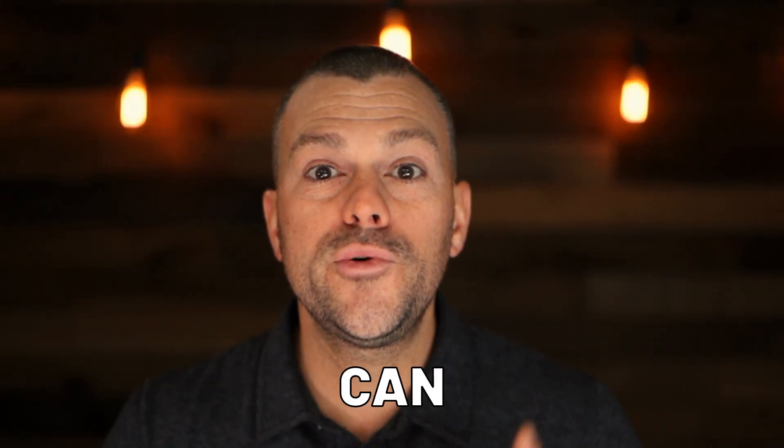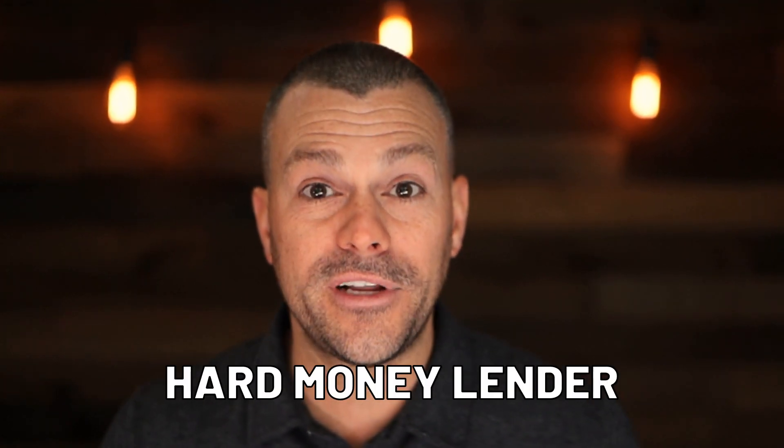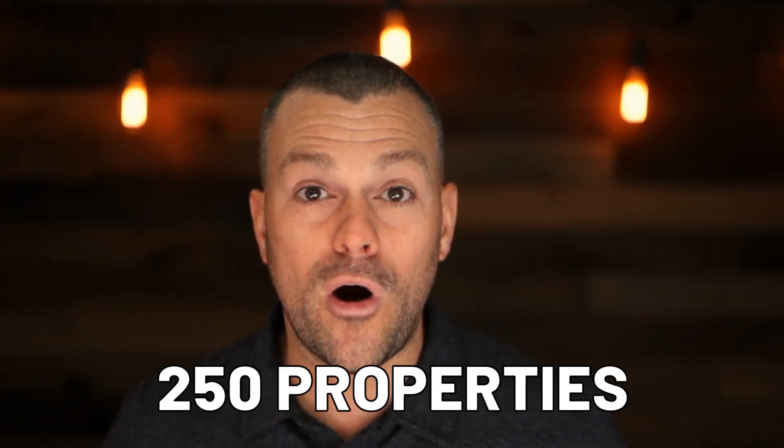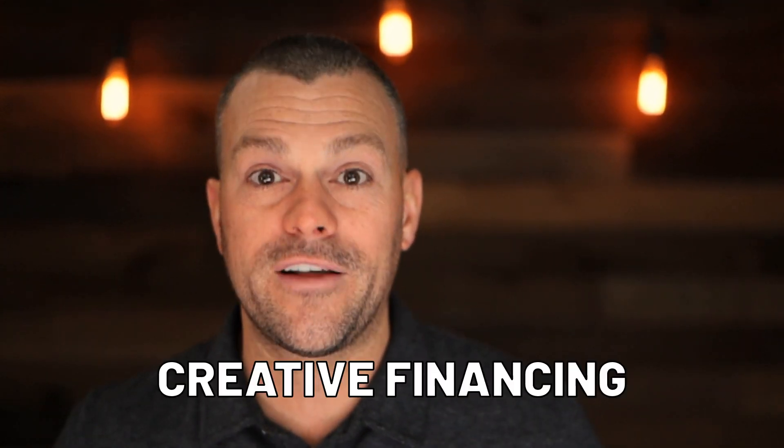Before we move on — you can use other people's money to buy the property. I have used private and hard money lenders to buy 99% of the properties I've purchased in the last 10 years, probably over 200, maybe even 250 properties. You can use OPM — other people's money — private lenders, hard money lenders, or some other sort of creative financing.